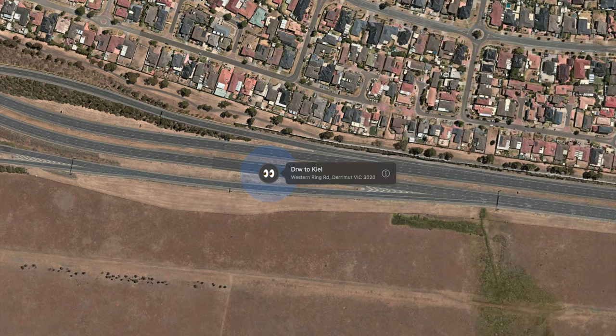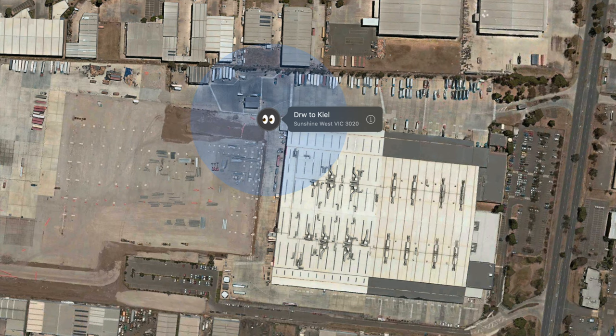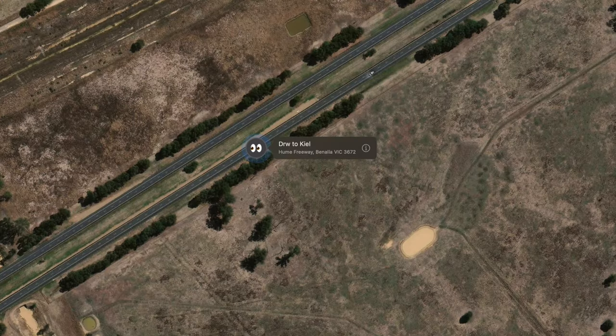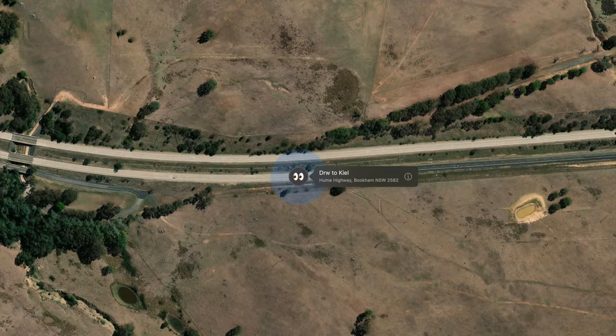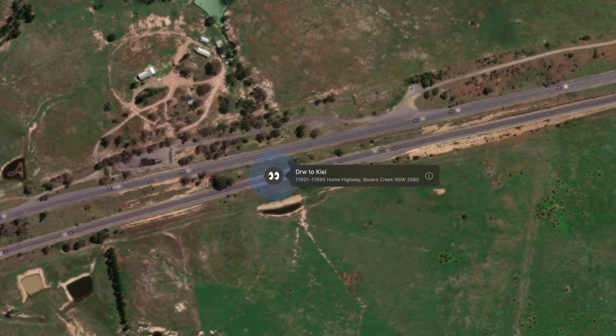Now we're getting into Victoria, and then in Melbourne it went to the mail distribution center, probably got put in another container, and now it's on its way to Sydney. The Hume Highway is the best thing that ever came out of Melbourne — I think I mentioned that before. I hope I will get no hate mail from Melburnians!